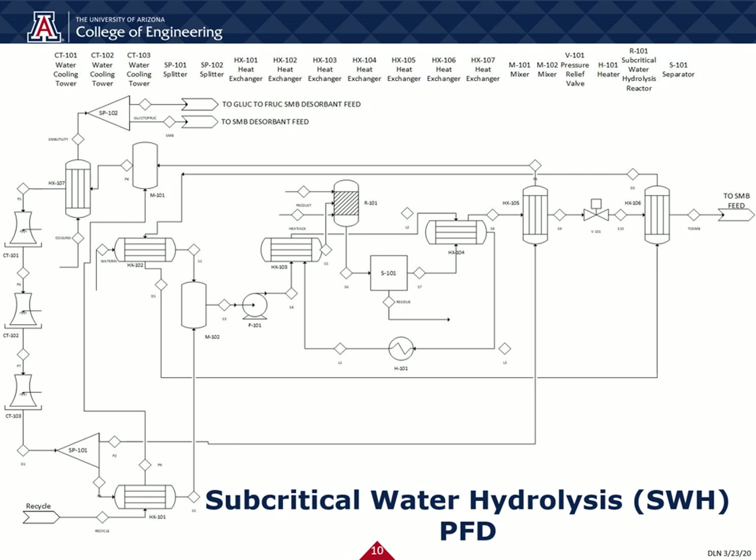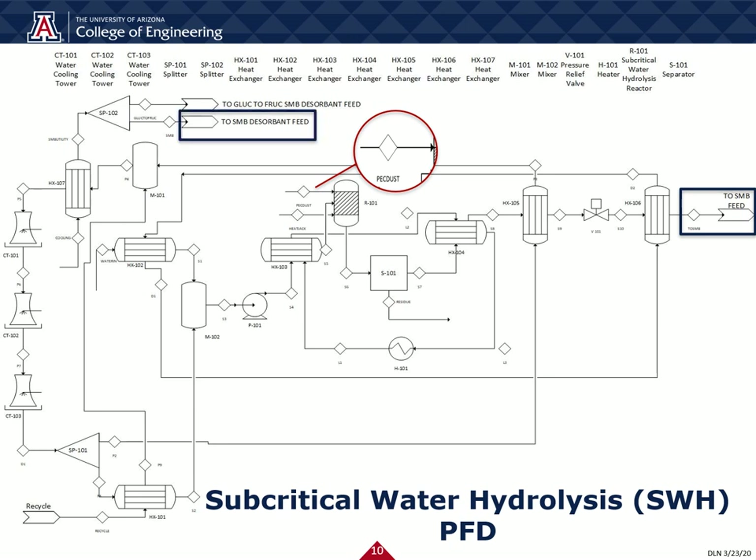The subcritical water hydrolysis process is rather extensive, but focusing on the important inputs and outputs only for simplification purposes: agrowaste enters our reactor, sending our reduced sugars to our next step, the simulated moving bed. Additionally, a desorbent feed is also fed into the next step as well.